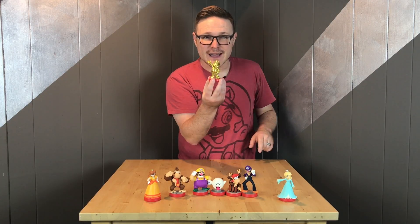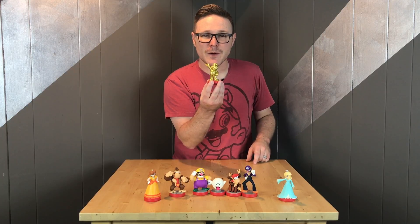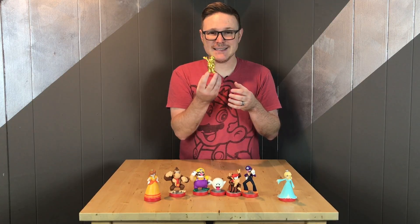I was really, really excited to be able to pick up the golden Mario amiibo. This was a store exclusive and I'm glad Nintendo reissued this figure.